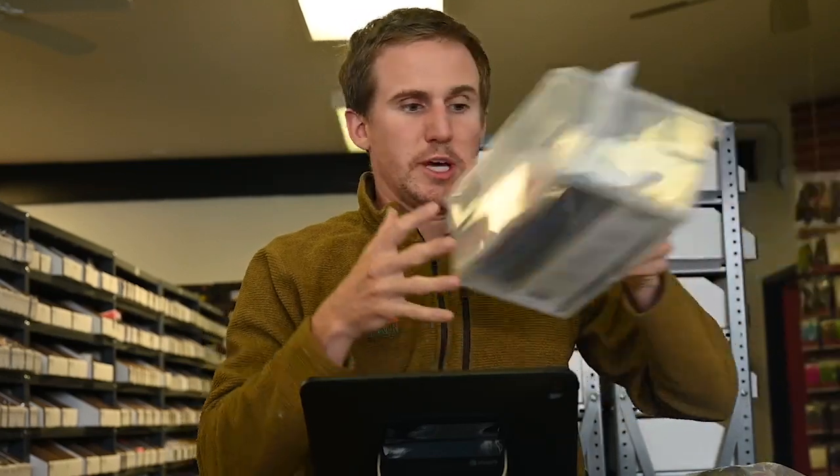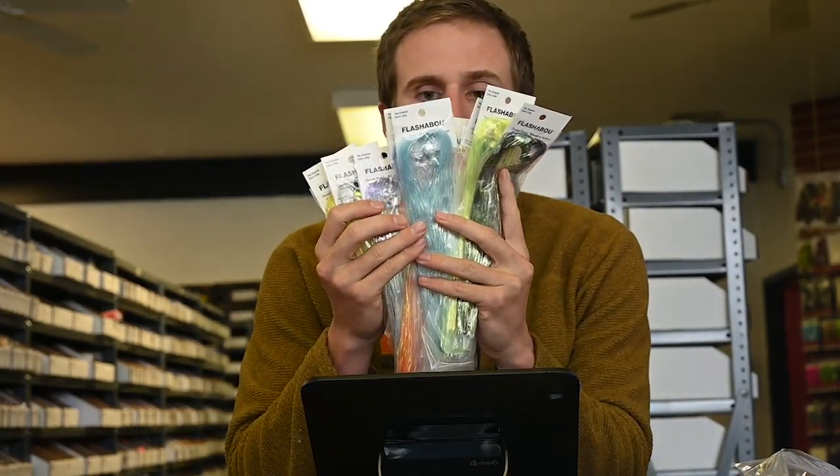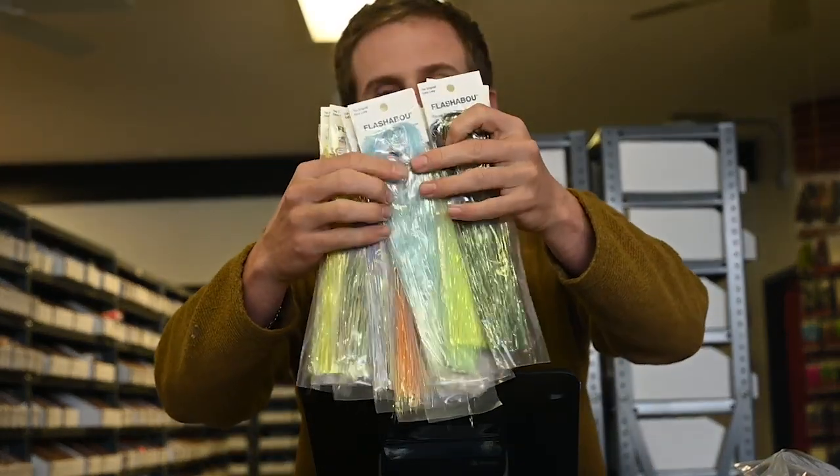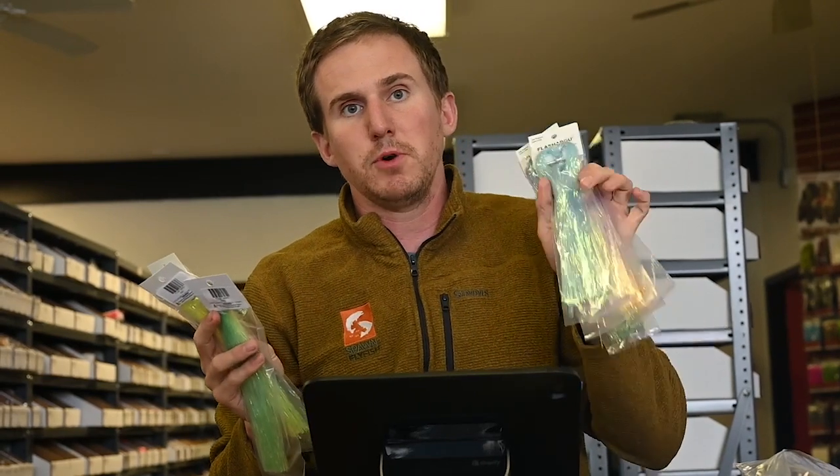Next we got Magnum Flashabou — we have 13 colors live on the website. We've been ramping up our Flashabou selection. We also have dyed pearl Flashabou in every color, all live on the website, though photos are still coming. Our man Pete is creating some awesome content for the website.